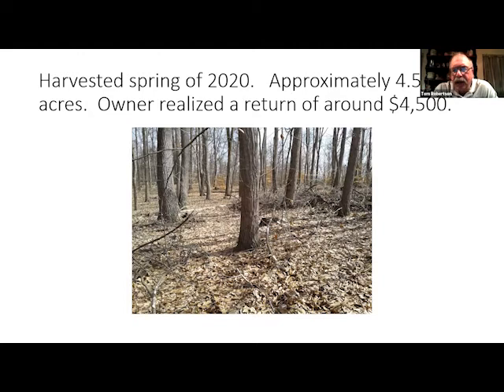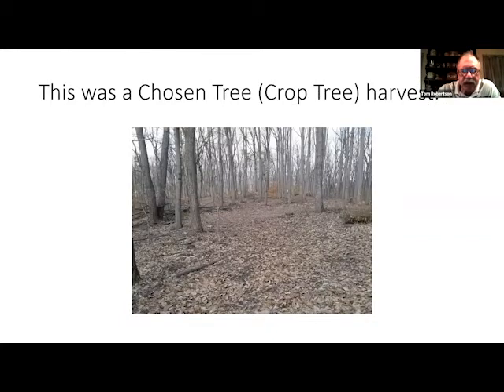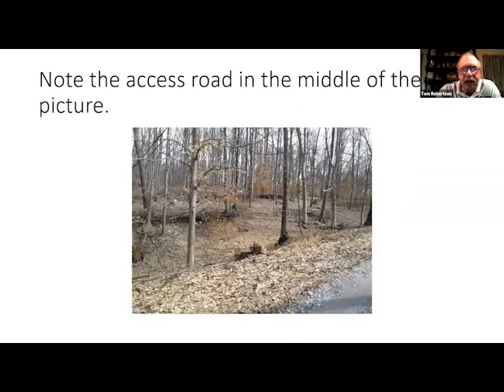Here's a picture of a tract harvested in spring 2020 — Rich Anniker did this. About 4.5 acres, and the owner realized a return of around $4,500. I removed about 40% of the trees, retaining as many larger diameter trees as possible. A lot of suppressed trees — what we call a ball on a stick, a straight small trunk with a very small canopy — were removed, opening the canopy to trees showing excellent vigor and vitality. This was a crop tree harvest. Running through the center is the access road used to skid trees out — these make very nice trails for cutting firewood, walking through, or hunting.